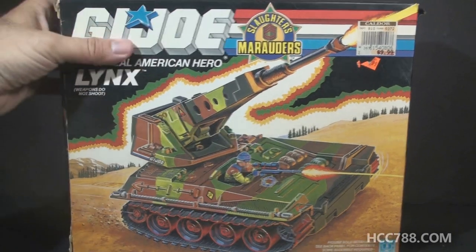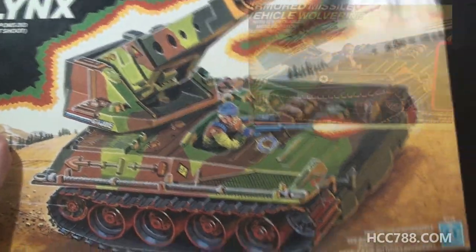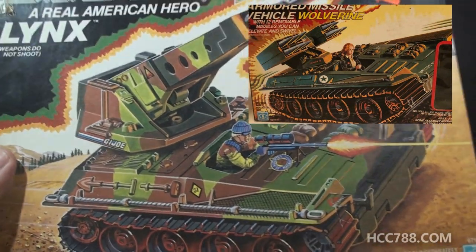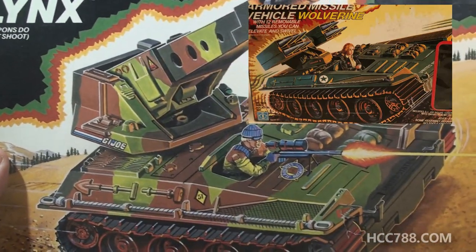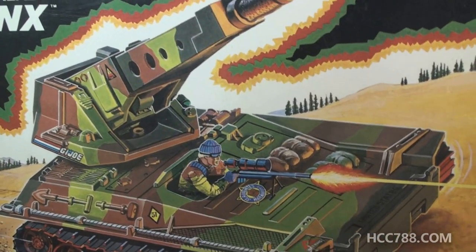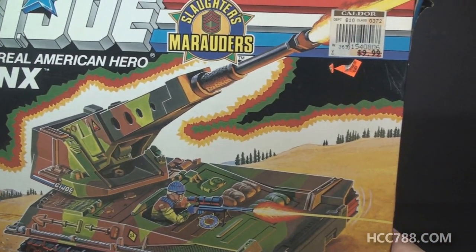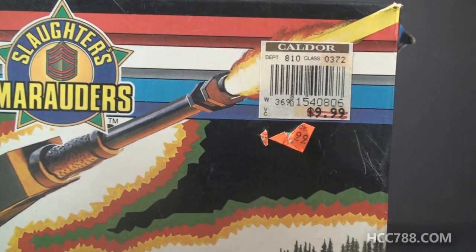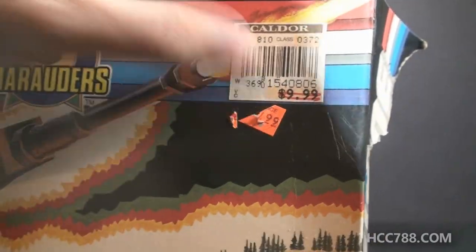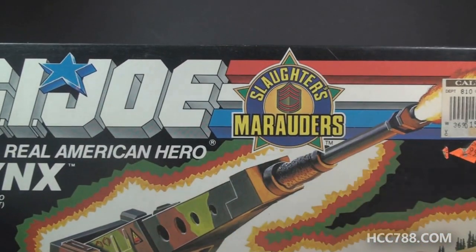I have the box for the Lynx - that's a rare treat, so let's take a look at it. The box art, surprisingly, is not a copy of the Wolverine box art. That's usually how they did these reissued vehicles - they would paint the new one over the old one. The Lynx is illustrated at a totally different angle than the Wolverine. Slaughter's Marauders Low Light is shown driving and firing his sniper rifle at the same time. How is he also firing the cannon? Does he operate it with his feet? It was sold at a store called Caldor. It was marked down from $9.99 to what looks like $4.99, so somebody got this for $5.